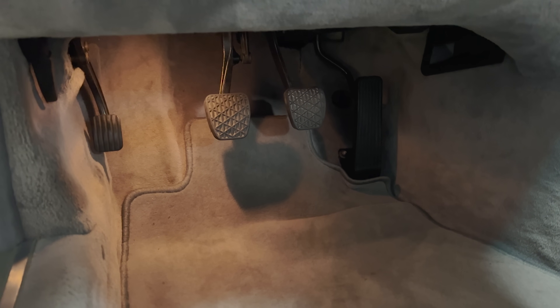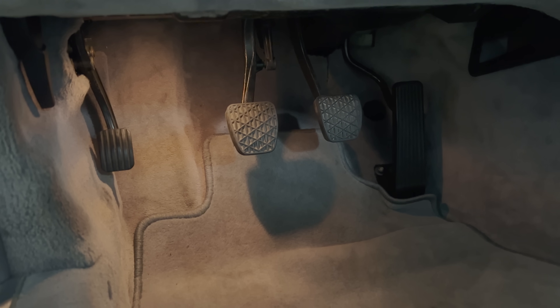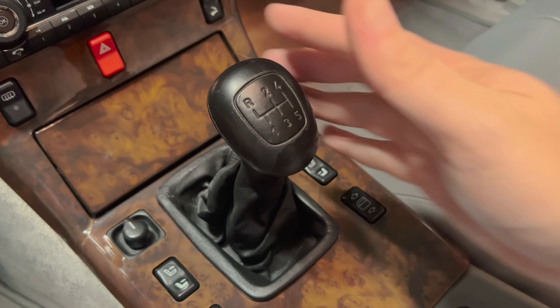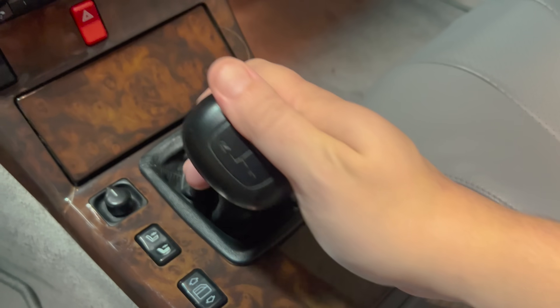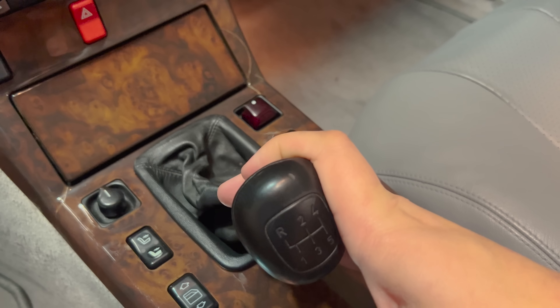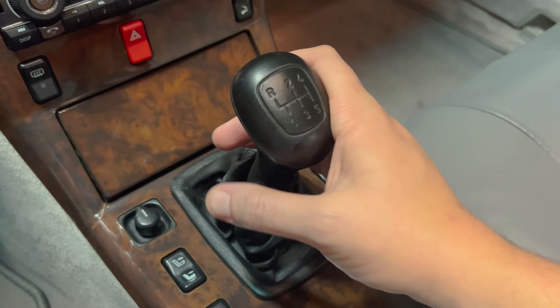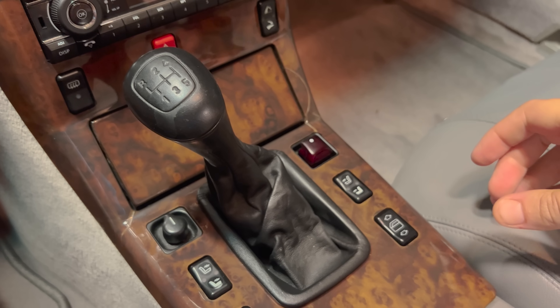Even the manual transmission itself is weird — the famed R129 SL manual. Two odd things: number one, it has a foot-mounted parking brake, meaning you have four pedals — accelerator, brake, clutch, and parking brake — and you definitely don't want to accidentally press the parking brake when going for the clutch. The other weird thing is it's a dog leg, meaning first gear is down and to the left instead of up and to the left like virtually every other car, so the one-to-two upshift requires going up and to the right to get into second. Reverse is located up and to the left where first gear is in virtually every other car, with a lift-up lockout to get into reverse.